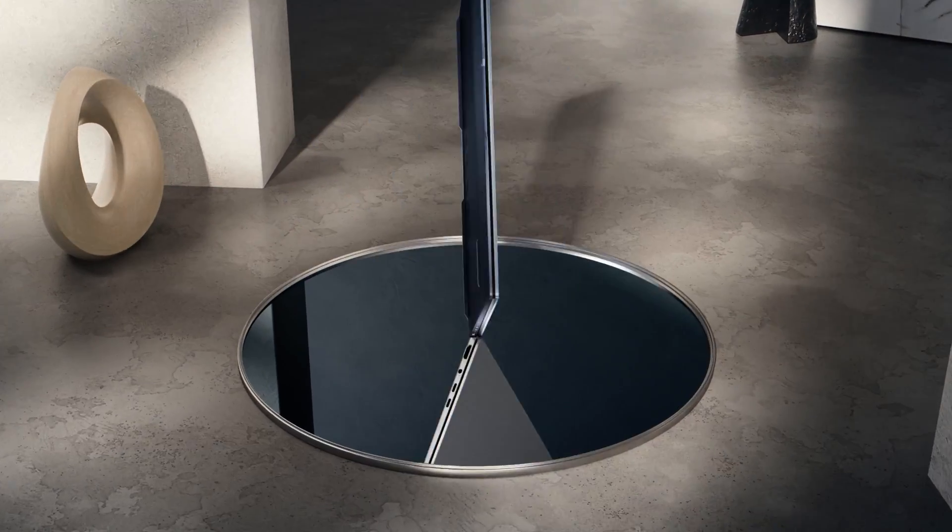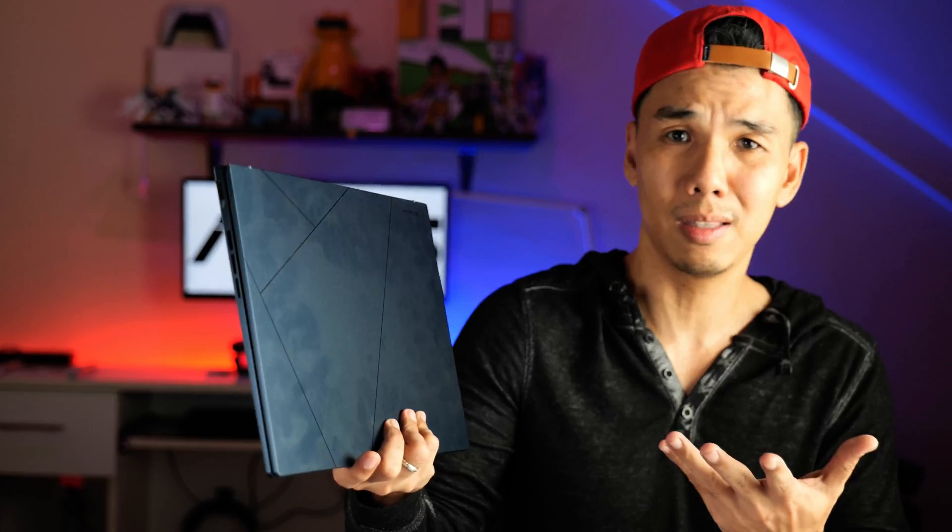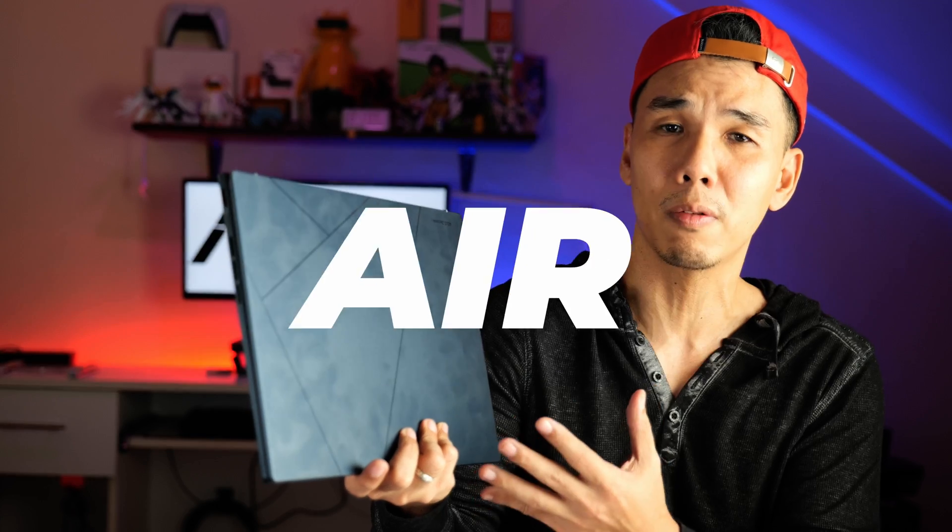So if you're looking for a productivity laptop and you're not impressed by what you're seeing right here, chances are you're looking for something more. But if you are, then this is like a MacBook Air for Windows.